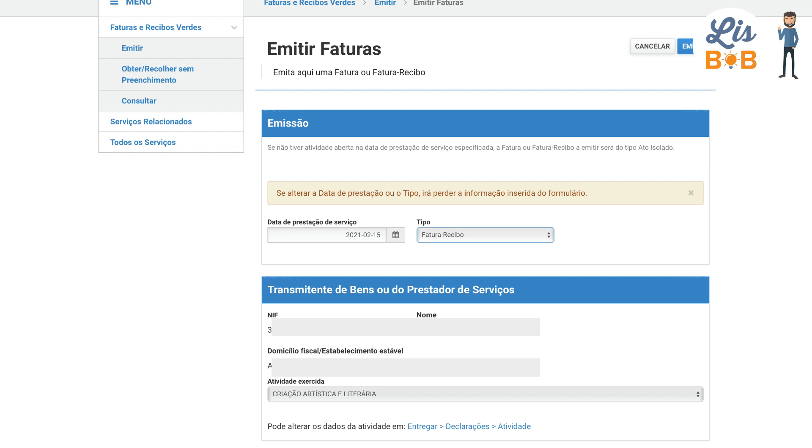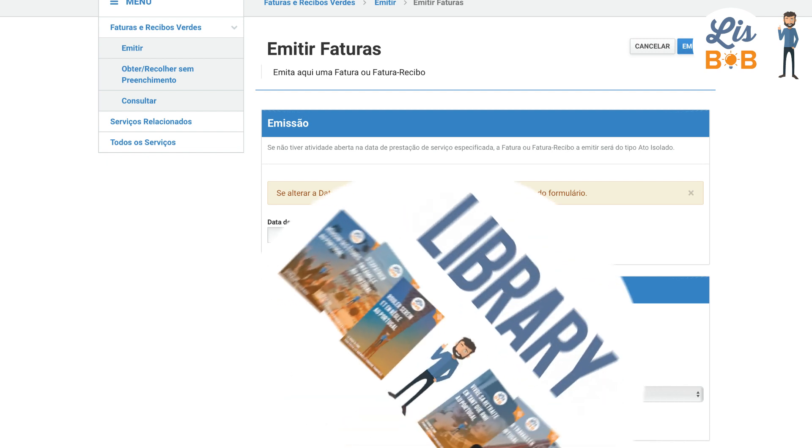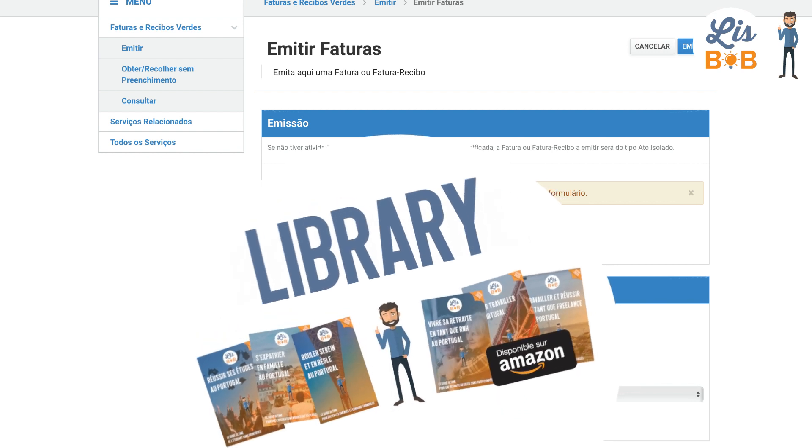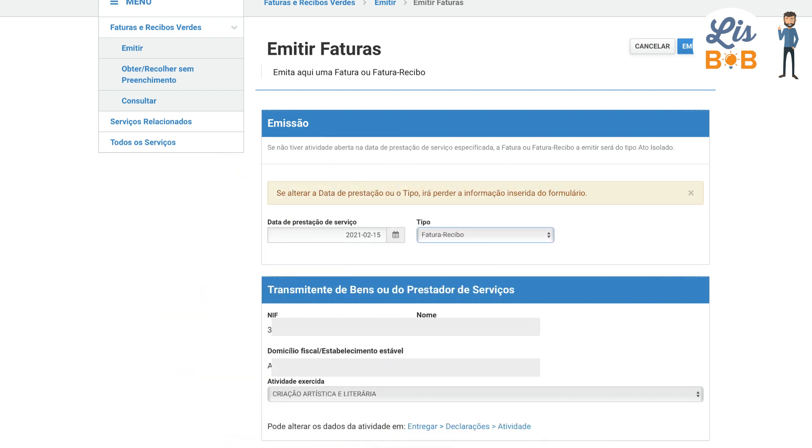Before continuing, don't forget that you can consult our library available on our website and mobile application. There is a book for every project. This video is also part of our online training courses, which allow you to prepare your departure and make your expatriation a successful project. So let's go back to the Recibo Verde page — the first field to fill out concerns the seller, that is to say, you.